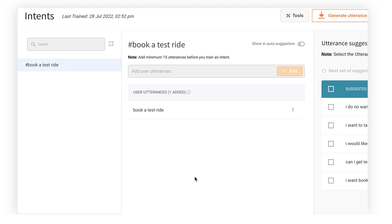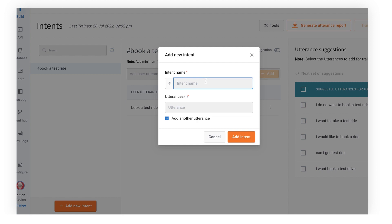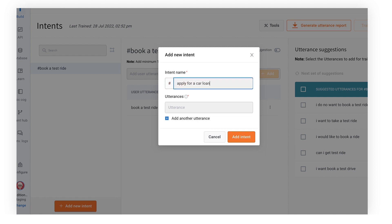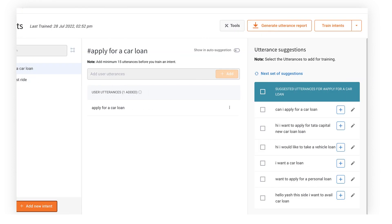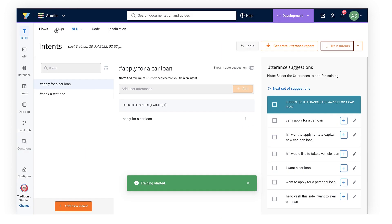Let's give that a shot — let's add a new intent here and call it 'apply for a car loan.' The idea is that this intent will basically detect anytime a user says something along the lines of wanting to apply for a car loan.